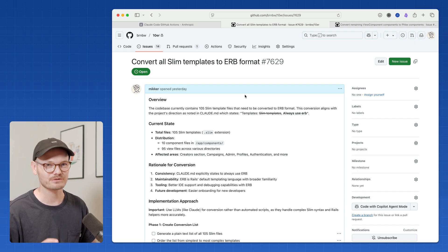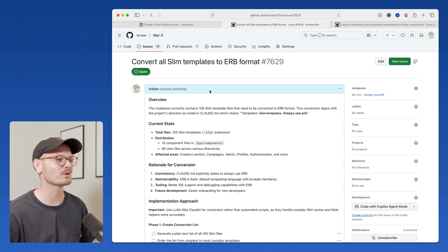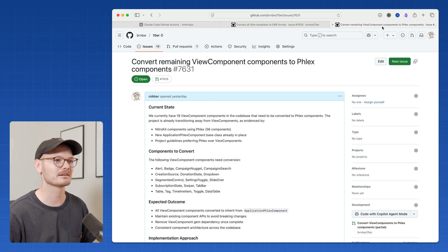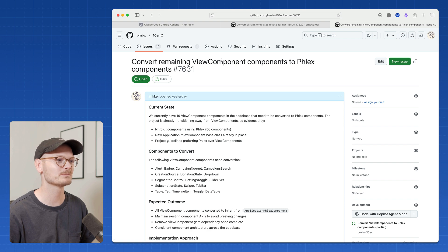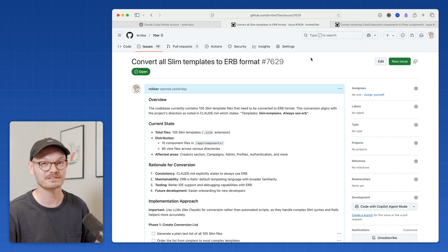I already have two issues ready that I've set up with the slash ni command from my previous video. One is to convert all slim templates to ERB, and another is to convert the remaining view components to flex components. These are the kind of changes that back in the day I would probably postpone forever. But now with agents, I can just let Claude edit and only have to clean up a little bit.